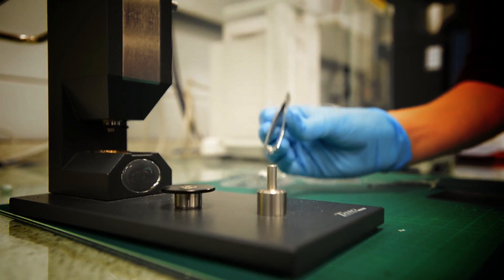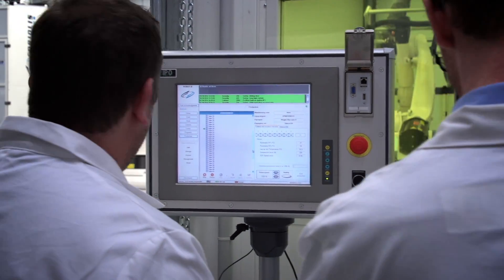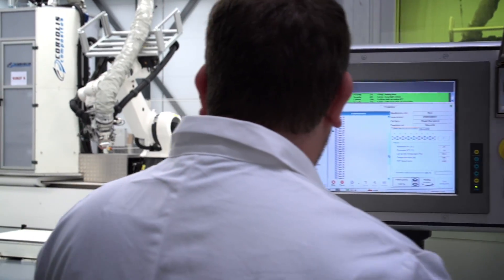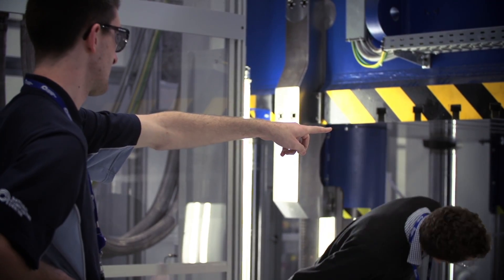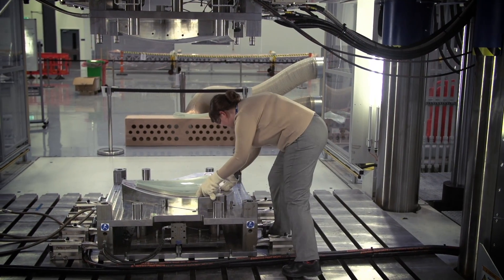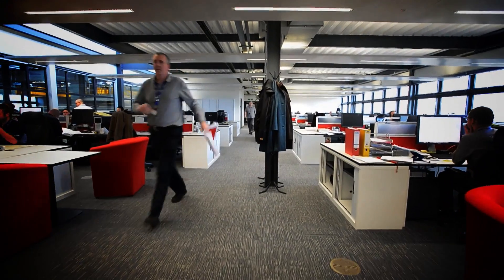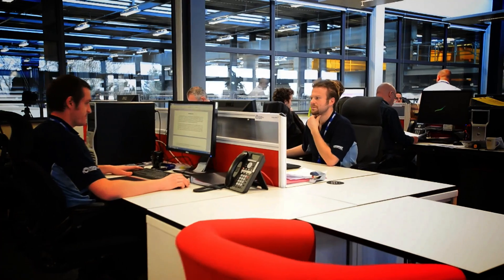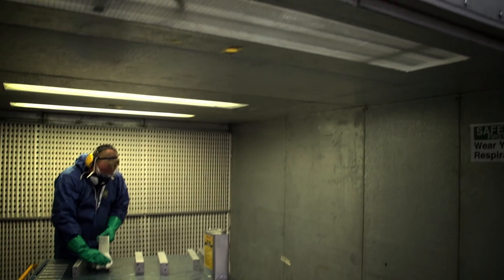Our new building will have a training school in it, using the same workshop facilities that SMEs can use. We will be running courses to make sure that composite professionals have the latest state of knowledge, and also to provide conversion training for those people who are today perhaps working in metallics but recognise that their industry is making the transition from metallic solutions to composite solutions.